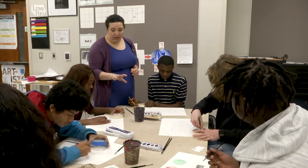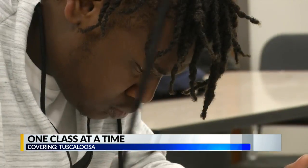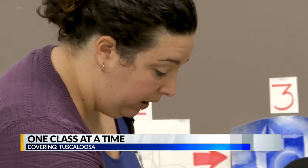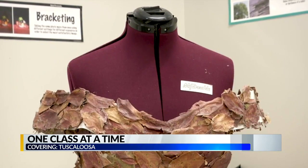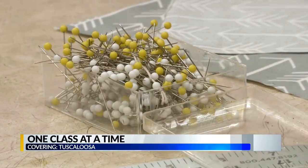These students are part of the Tuscaloosa Fine Arts Academy, hosted at Paul W. Bryant High School. Their teacher, Natalie Roy McKnight, already teaches fashion as a part of the curriculum, but she says the class could really use some additional supplies.